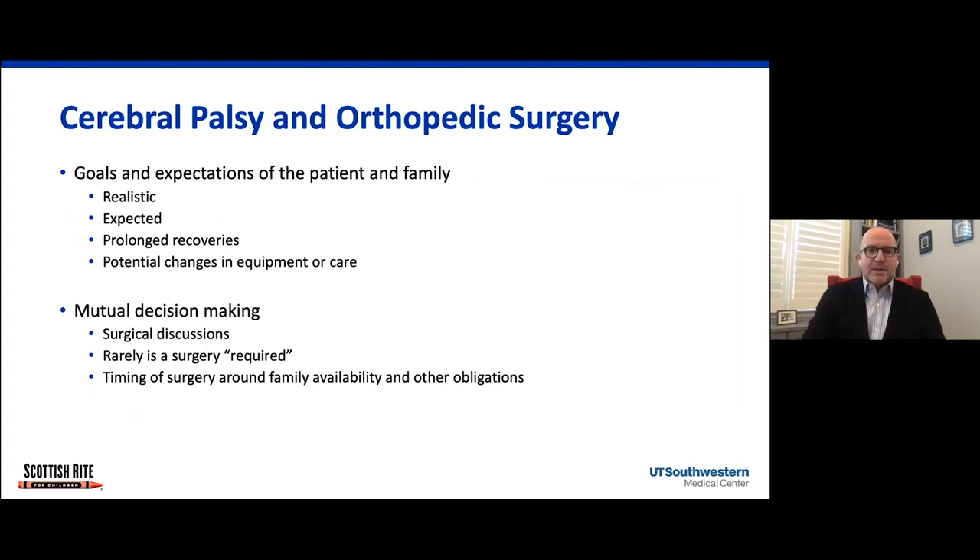We do employ mutual decision-making. Patients, parents, surgeons, and the multidisciplinary team are really involved in making decisions about the appropriate care, especially surgically. Sometimes it just doesn't make sense to offer a surgery, and sometimes the family and the patient may opt out depending upon the risks and benefits. Unlike cancer surgery or heart surgery, these are most of the time elective cases, and we really try to work with the family about the timing. So if someone has a vacation in March, we really don't want to do a big surgery in February — we just say do it in the summer.